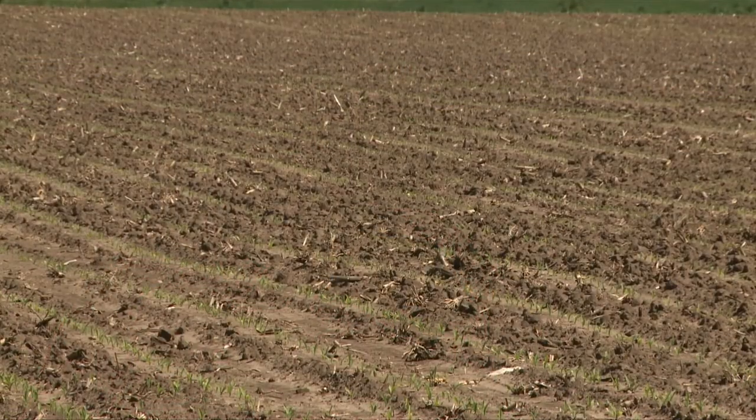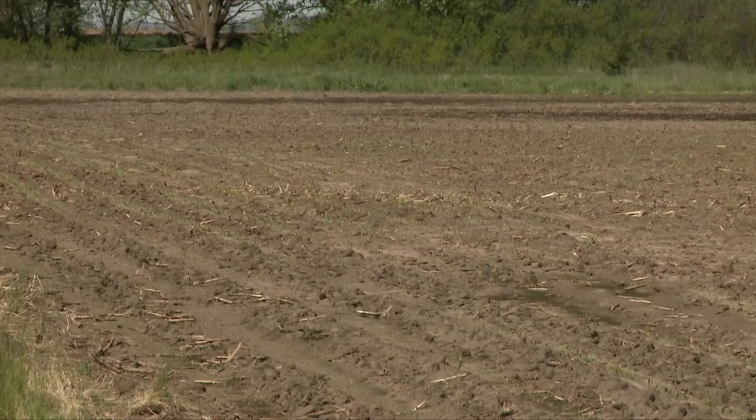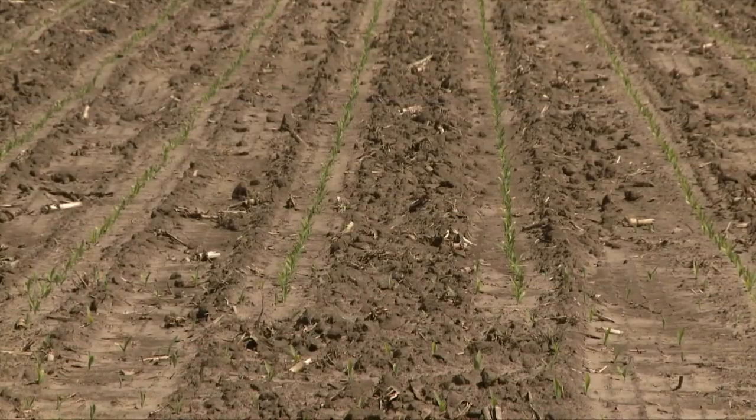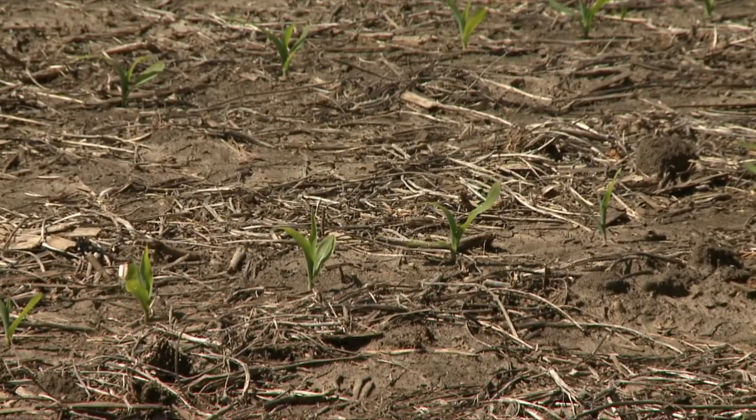It's a good idea to document where problem spots or problem fields are and watch that field for the rest of the season. As we learn more about seedling pathogens, we're learning that certain species of Pythium, for example, are more active at lower temperatures while some are more active at higher temperatures, and that certain active ingredients are also variable at different temperatures. Keeping good notes can help make better decisions later on.